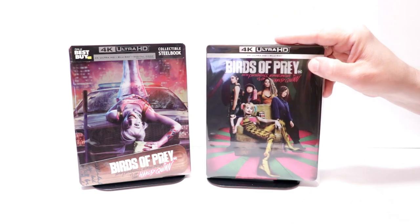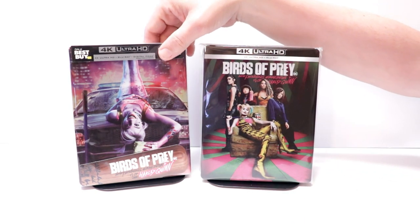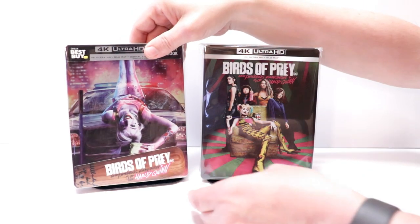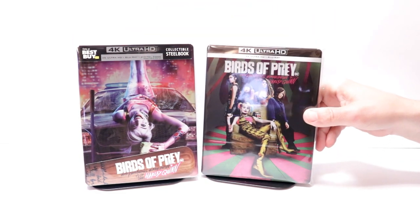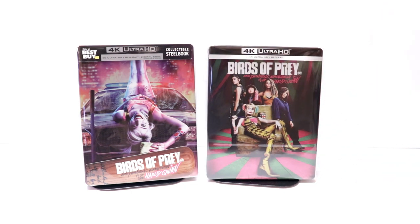I did want to take the time to show you the other steelbook I've got for Birds of Prey. This right here is the Best Buy exclusive with some really nice artwork on it also. Overall, I'm really happy with both of these steelbooks. I did watch the movie — it was just okay, nothing really special about it. It wasn't as bad as I thought it was going to be just from reading the reviews, but it wasn't the best either.